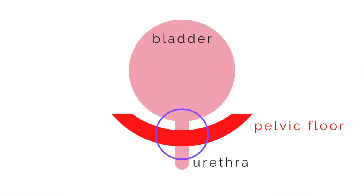Some of your pelvic floor muscles actually act as a urethral sphincter, and are in charge of opening and closing the urethra, depending on what you're up to.